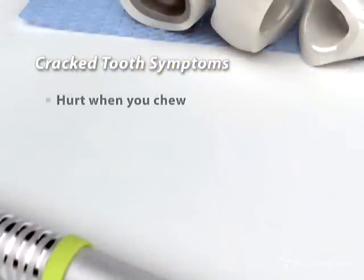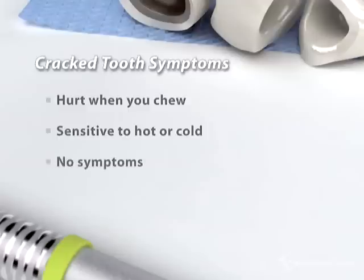A cracked tooth may hurt when you chew or be sensitive to hot and cold, but sometimes a cracked tooth that should be treated may have no symptoms at all.